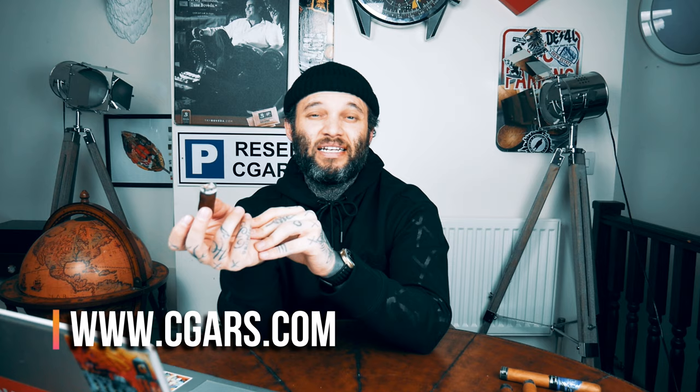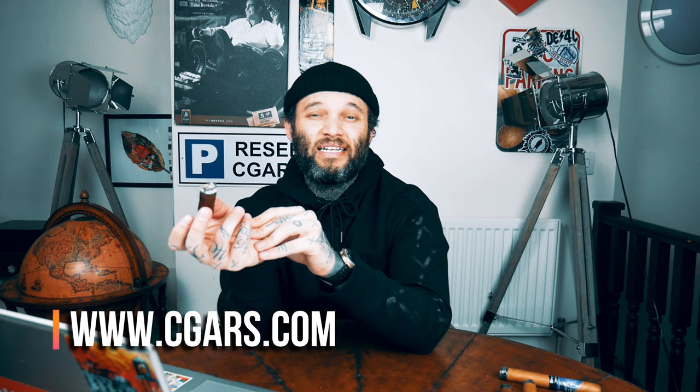If that sounds like something you'd like to grab today, head over to the website right now — it's cgars.com. If you've liked this video, please don't forget to like, share, and subscribe, and hit that notification bell so you don't miss any upcoming videos. Let me know in the comments what cigar you'd like me to review next. Until next time, I hope you're all keeping safe out there — take care of yourselves, guys. Peace.